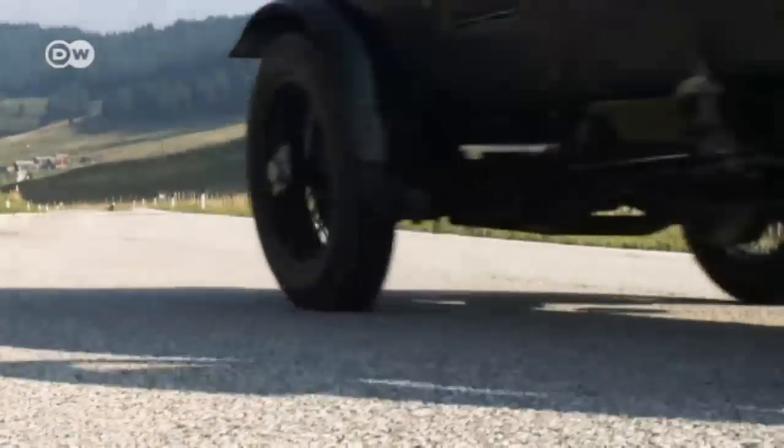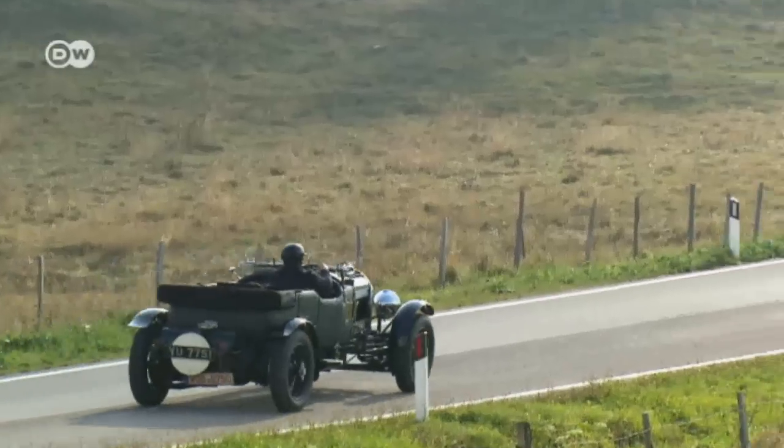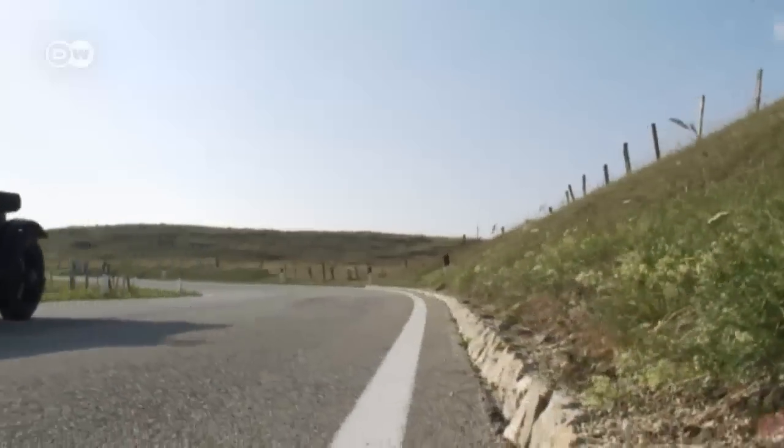Back in the roaring 20s, almost a century ago, this nimble two-ton giant was a favourite toy among playboys. Powered by a monster engine, it makes every second on the road an adventure, and every curve a hair-raiser.